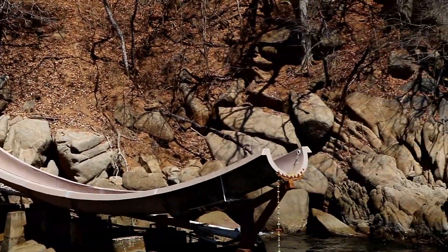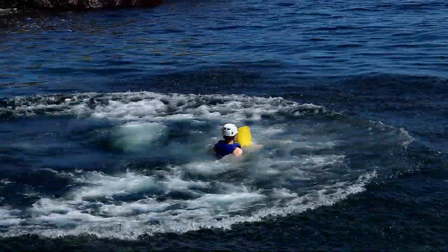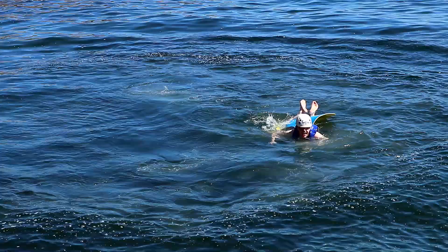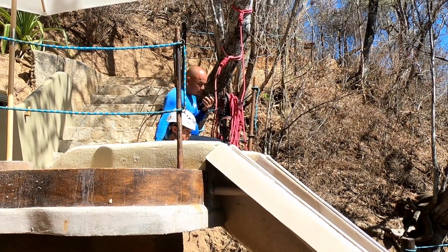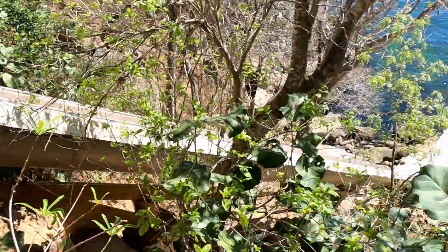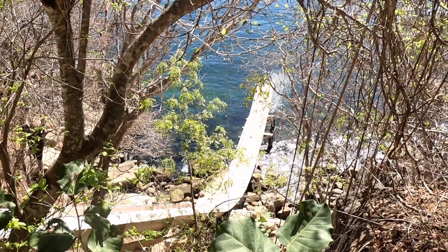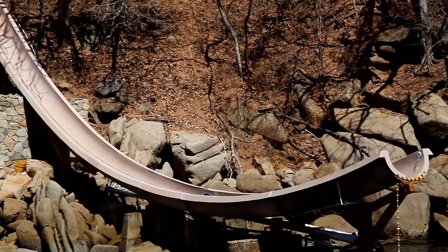Watch this! Oh my god! There's no way you'd get me on that. Let me show you what it looks like from the top — it starts way up the hillside, and it's a long way down. You'd have to have nerves of steel to do that.